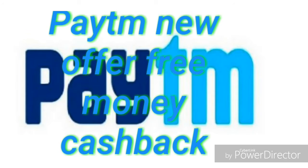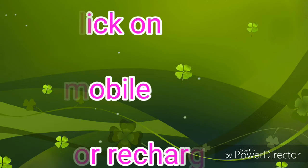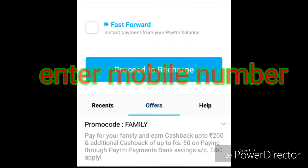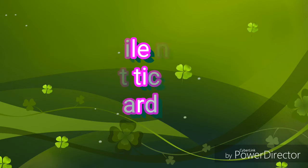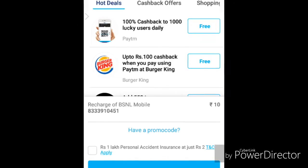When you click on the home, you can click on the mobile, but you can click on the fast forward. Then you can click on the promo code.